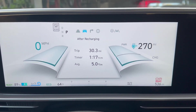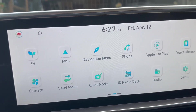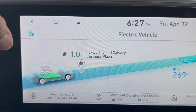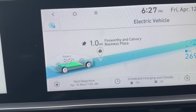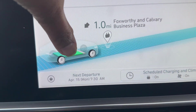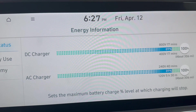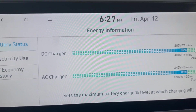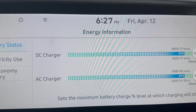Let me show you another interesting screen here. This is in the standard entertainment center. If you hit the EV button, you get this screen which talks about energy stats and the like. If you click on this button right here, it shows stats on charging. It says that if you were to charge with a DC charger, it would take 17 minutes to get back up to 100% charge.